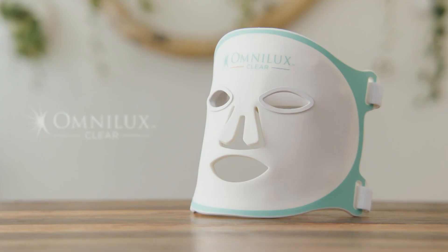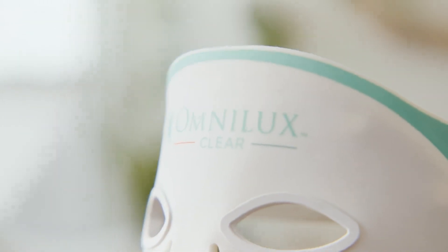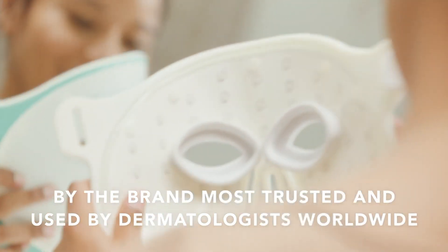OmniLux Clear is the only home use LED device based on the gold standard professional OmniLux light therapy system and has been clinically proven to reduce and eliminate mild to moderate acne and reduce the appearance of redness and inflammation.